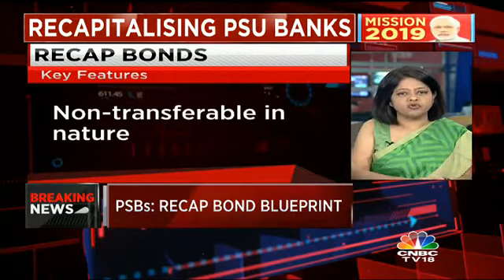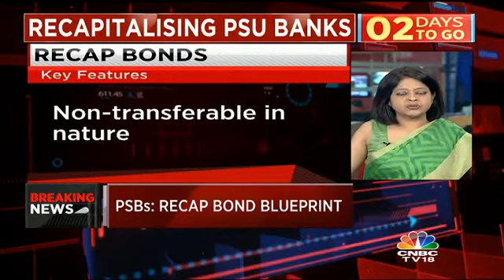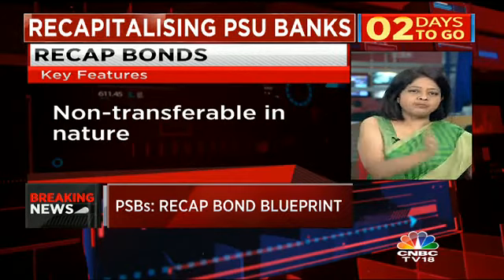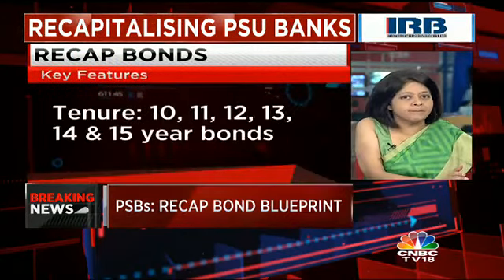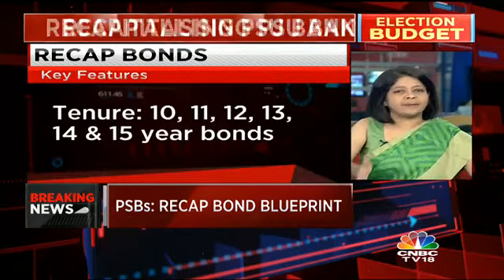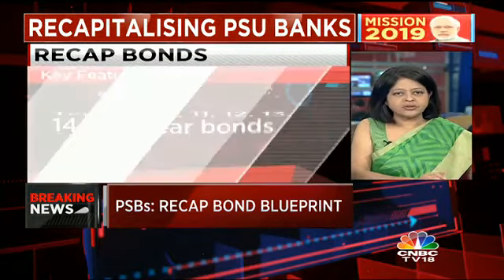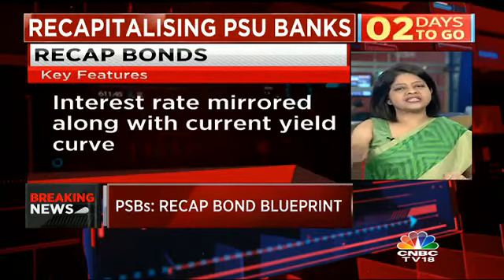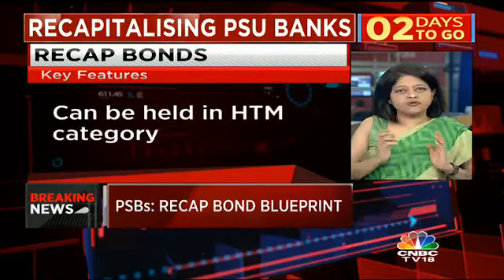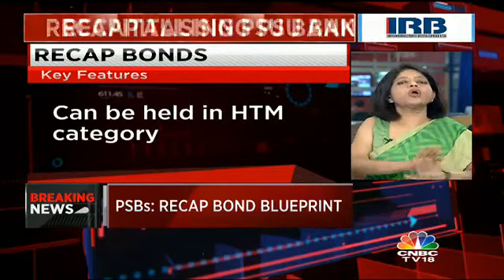Normally, the RBI rules are that of all the deposits banks have, they can put only 19.5% of their deposits in HTM bonds. But that limit will not apply to this. You can keep that HTM limit for other government of India bonds, but this set of bonds, over and above that, can be held under HTM. So for both bankers and for the bond market, this will be non-disruptive.